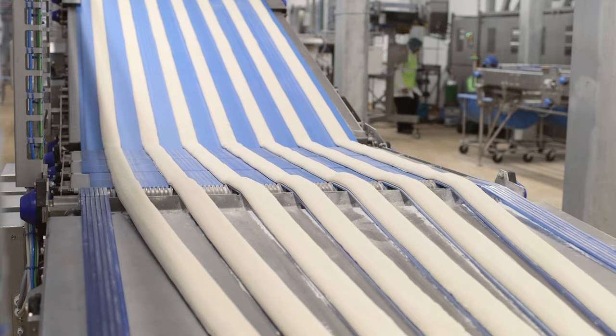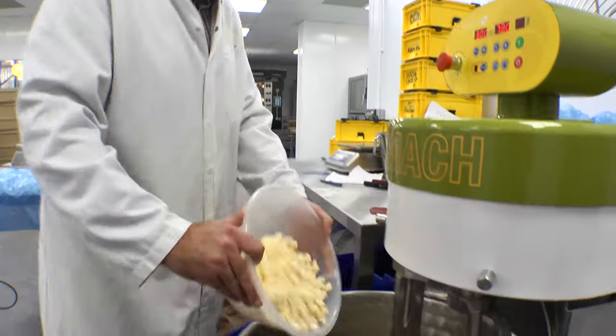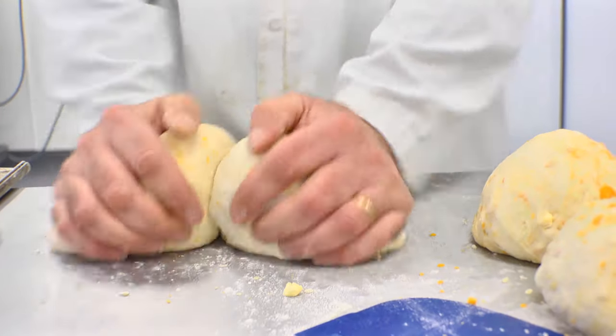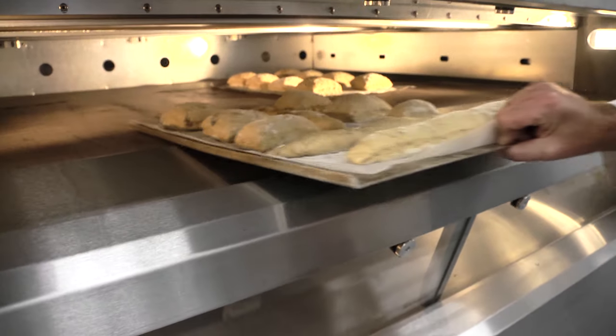It's a seriously large investment being made by the group. Deli France have also invested in a high tech product development facility. It's right next to the line, so potential new products can be tried out straight away.